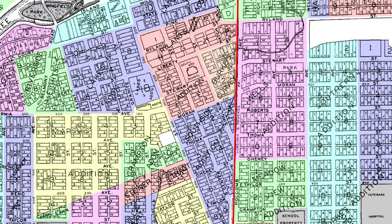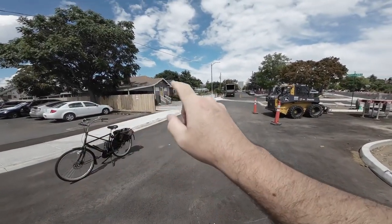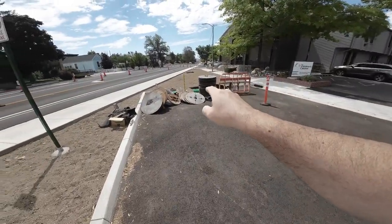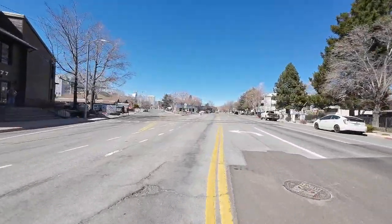Streets like this one here, Sinclair, have a Y intersection with Holcomb. A lot of people have been using Sinclair to get around traffic on Virginia and Center — they're trying to get to the freeway. As a result, there's been a lot of collisions here because people coming northbound on Holcomb are making a left-hand turn.